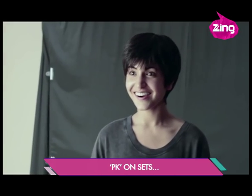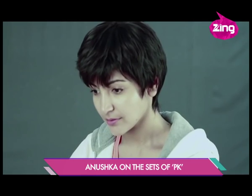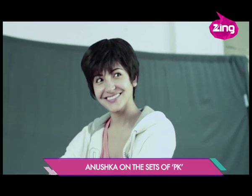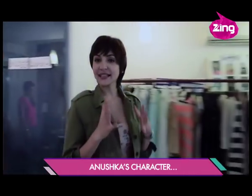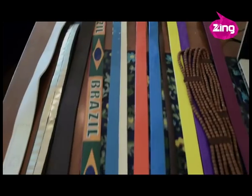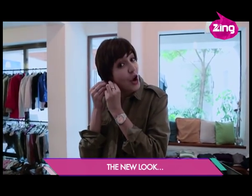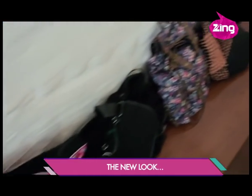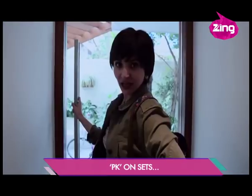Unbelievable. And now, accessories. And the Jagat Janini look cannot be complete without my bag. Finally, the photoshoot.